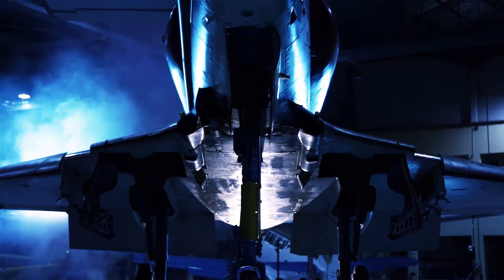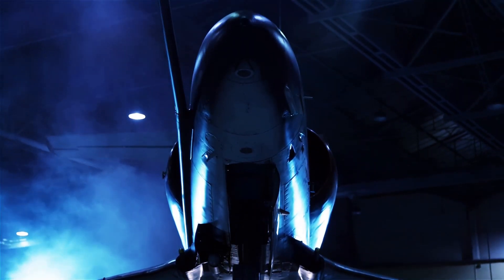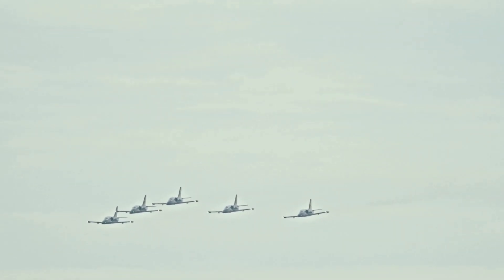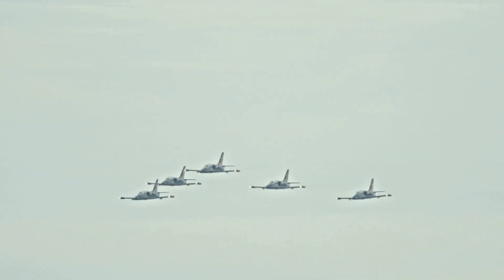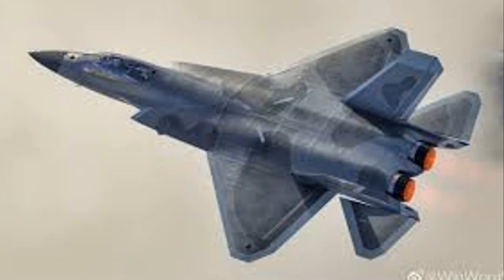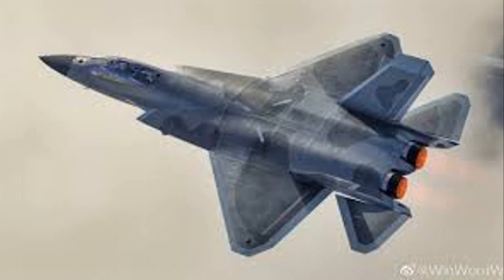The J-35A is intriguing not just for its design but also for the questions surrounding its future. Initially thought to be aimed primarily at export markets, its role within the People's Liberation Army Air Force, or PLAAF, is still being clarified. This adds an element of mystery to an already interesting aircraft as we seek to understand how it fits into China's military aviation strategy.